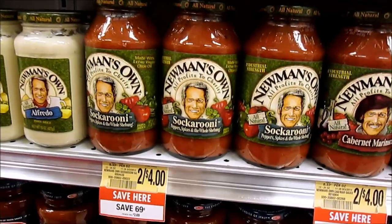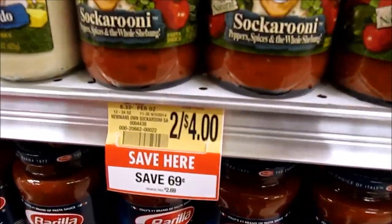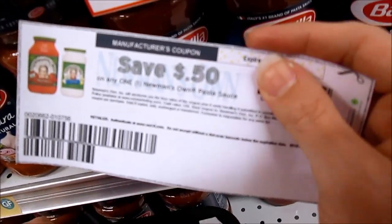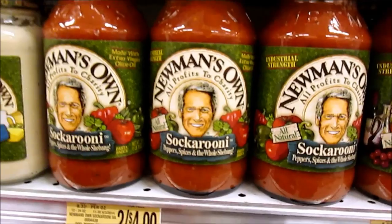One Green Flyer deal that expires today is the Newman's Own Pasta Sauce. They are $2 each and this coupon from Coupons.com will double here at our store, so this jar will be $1.